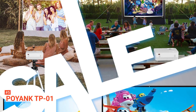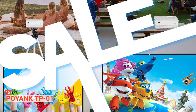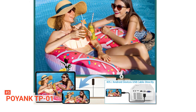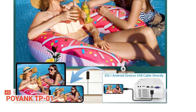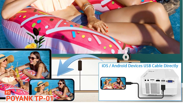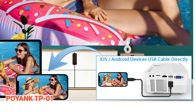You can easily connect this unit to your smartphone or tablet using the Wi-Fi feature. However, you will require a lightning USB cable to connect your iOS device. Poyank TP01 features an HDMI input for the TV stick, game consoles, Chromecast, PCs, laptops, DVDs, etc. It also has VGA input and USB, MicroSD, AV input, and a 3.5-millimeter mini jack output.